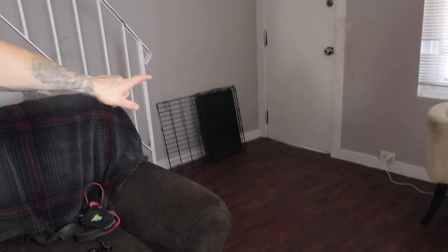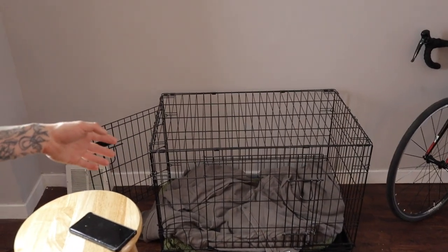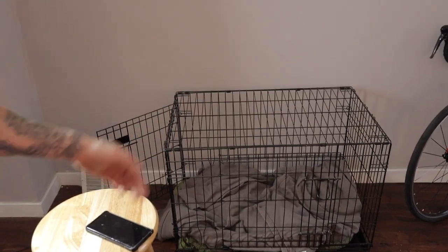The first thing you're going to need is a cage. There are different types of cages — I went with a smaller one which I use to block her from going upstairs, and then she has her bigger one. Honestly, I would go with the bigger one because they'll grow into it. They come with a divider, so make sure you get the one with the divider.